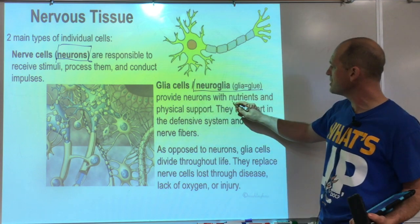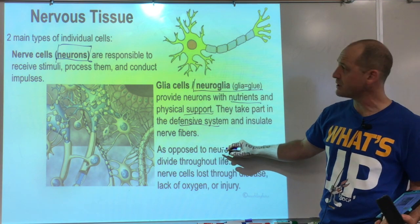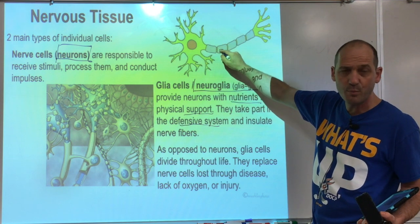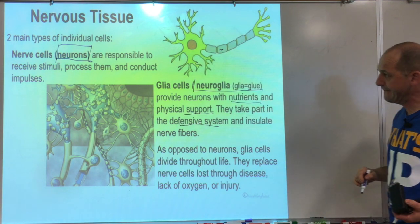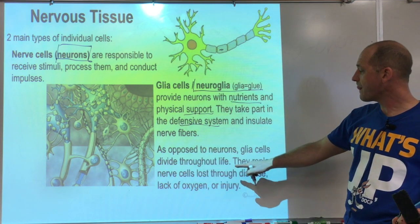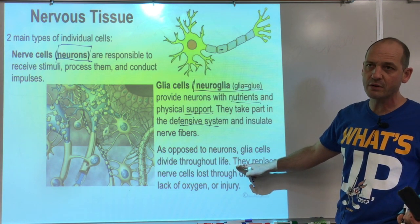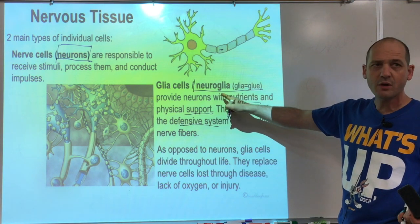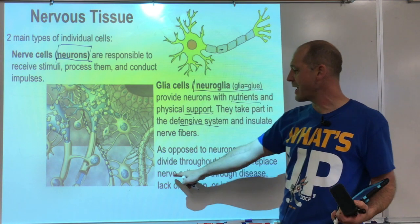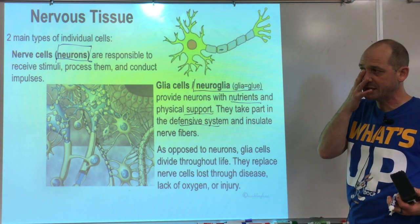Glial cells provide the neurons with nutrients and physical support. They're also part of the immune system, and they include Schwann cells that insulate the nerve. Importantly, neurons are not dividing throughout life — or most of them — and they can be replaced by glial cells, which do divide throughout life. But glial cells don't function the same way neurons do.